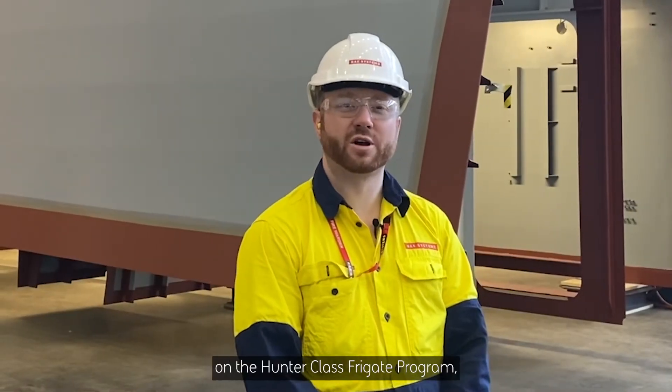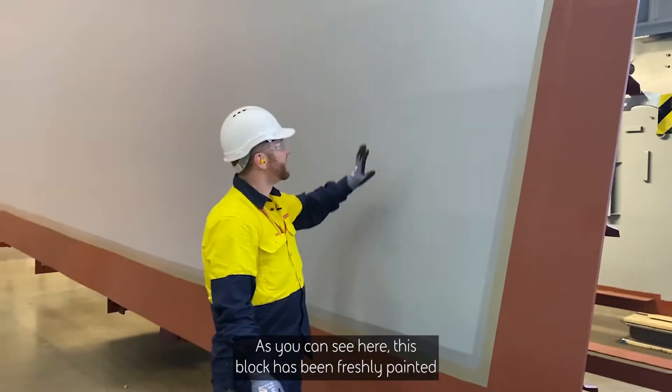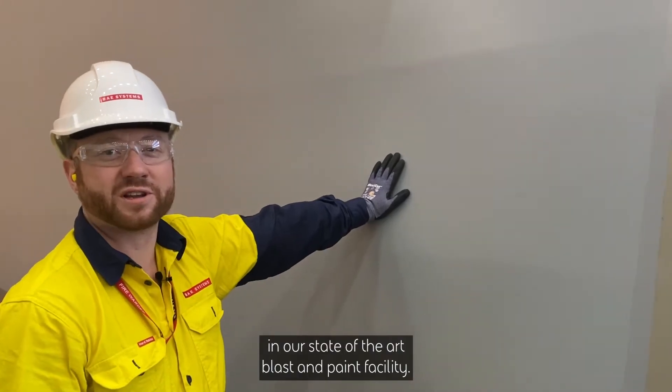I'm Jared, I'm an Area Manager on the Hunter Class Frigate Program, and I'm here to take you for a walk through Block 16. As you can see, this block has been freshly plated in our state-of-the-art Claston Paint Facility.